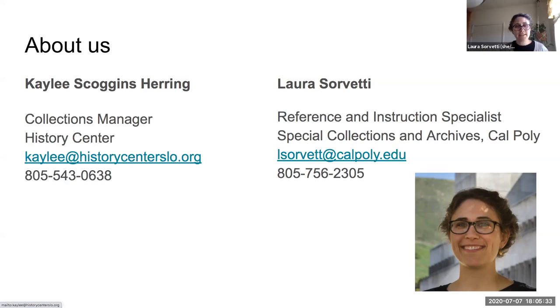We each have our collections that we steward, and Kaylee and I both work with the public to help everyone who comes in to do research find material in our collections. As we've been closed since about March, we've been working at home online. Thankfully we have a lot of digitized material in our collections at both places. We want to let everyone know how to navigate our collections and find what is online.